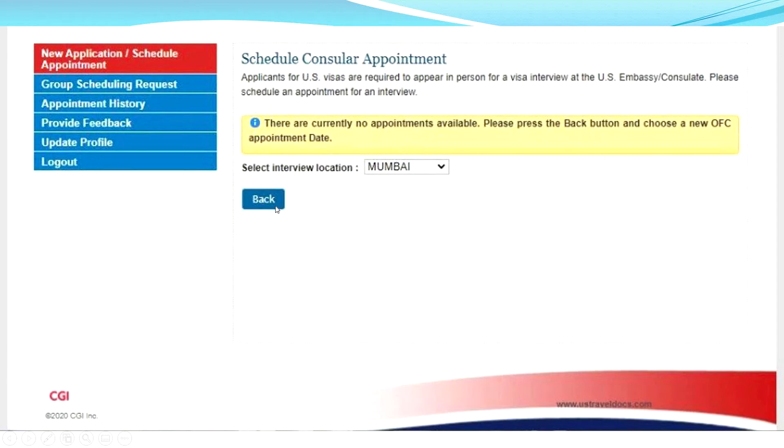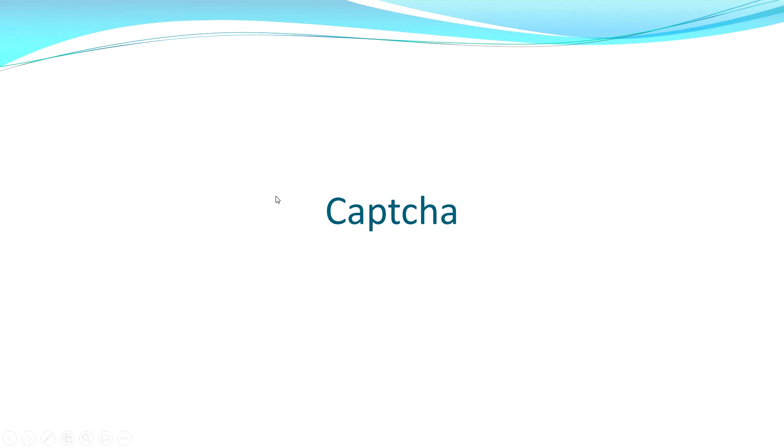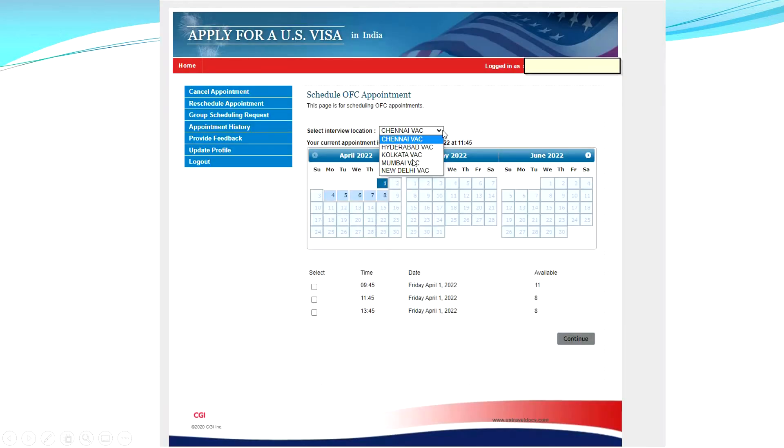At that point I didn't know what to do, so I pressed the back button. There's again a captcha, and then you can select a different consulate. For example, the first time I selected Mumbai, then I tried selecting Kolkata as well — you can change the consulate to try and get a slot. So I selected Kolkata, chose a particular date, selected it and pressed continue.